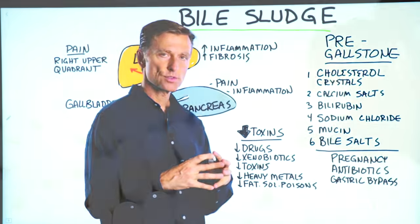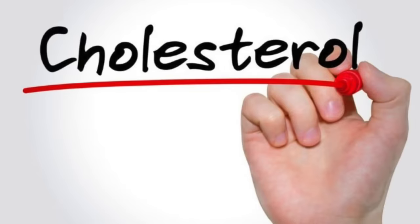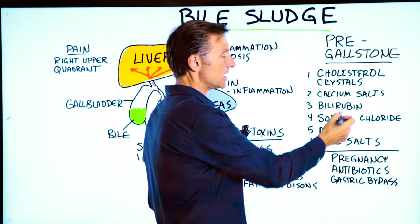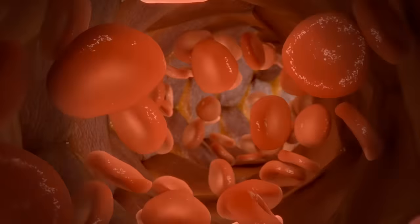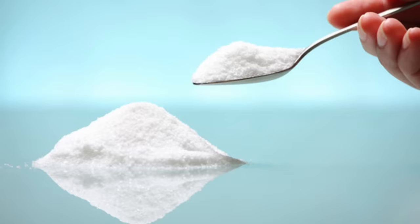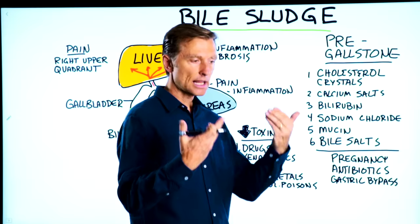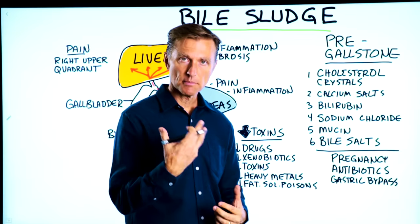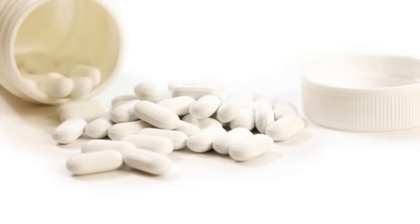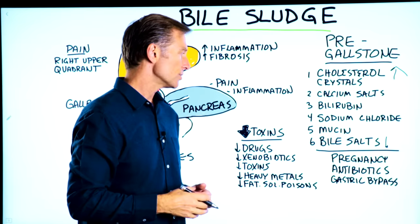In bile salts, you don't just have bile salts — there are also cholesterol crystals, calcium salts, and bilirubin, which is a byproduct of red blood cells. When red blood cells get old or damaged, bilirubin is the byproduct of that. There's also salt, and mucin, which is a compound involved in the mucus layer that lines the inside of the body, the gut, and the mouth. So the more we have of these components and the less bile salts we have, we start developing sludge, and then it turns into a stone.